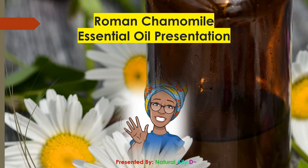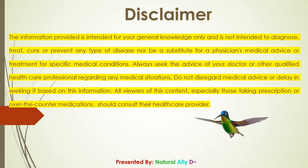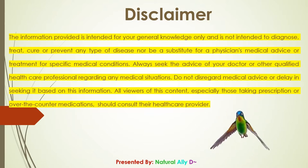Welcome and enjoy the Roman Chamomile essential oil presentation. Disclaimer: the information provided is intended for general knowledge only and is not intended to diagnose, treat, cure, or prevent any type of disease, nor to be a substitute for a physician's medical advice. Always seek the advice of your doctor or other qualified healthcare professional. All viewers, especially those taking prescription or over-the-counter medications, should consult their healthcare provider.